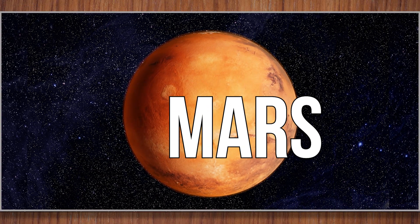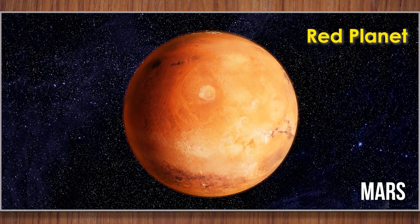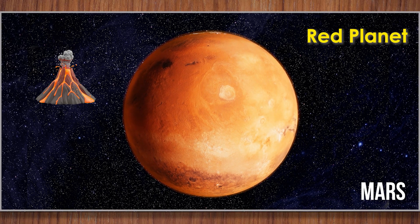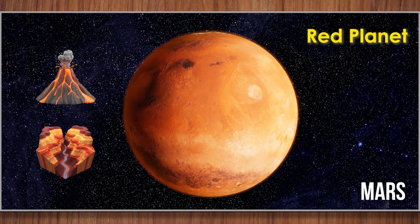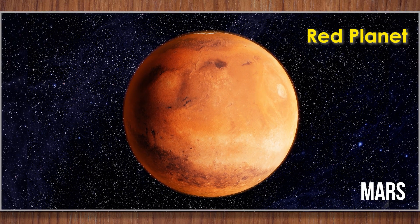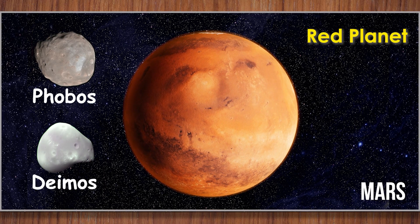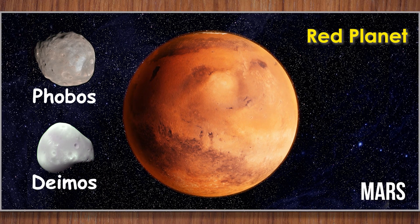Mars. Mars is called the Red Planet because of its rusty dust. Giant volcanoes and deep canyons make Mars exciting. Someday, people might live on Mars. Mars has two moons named Phobos and Deimos, but they are much smaller than our moon.